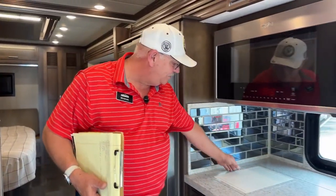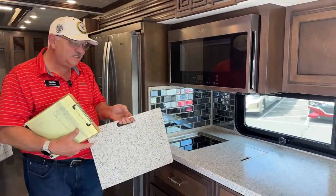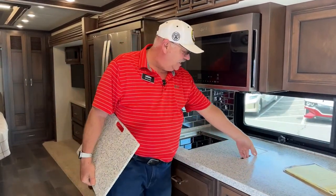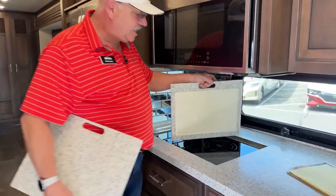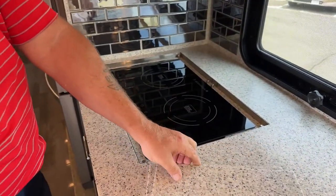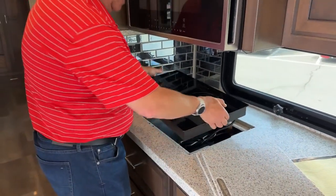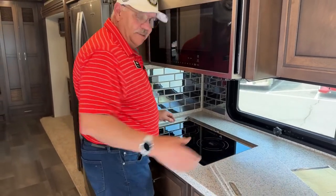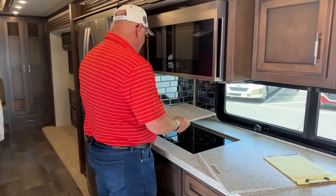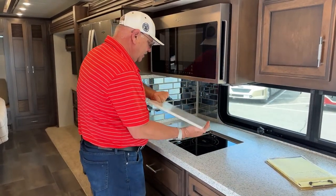Working our way up this way: Newmar has built a cutting board into the back side of the cover for the stovetop. Now, one thing about the induction cooktop — when you see the little cutouts on the sides where your fingers could get in there, that's because this is removable. It can go outside and plug in out there. Remember, we talked about there being plug-ins out there, so different places you can put that. Nice flexibility there, and of course the cutting board is available if you choose to use it.